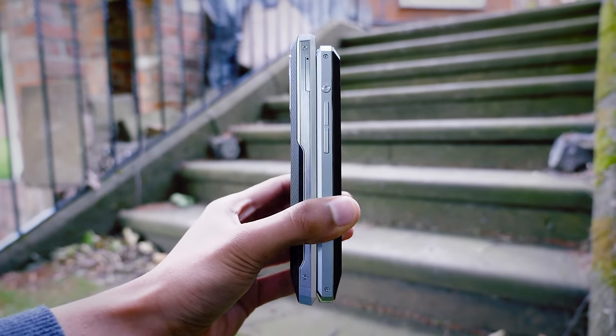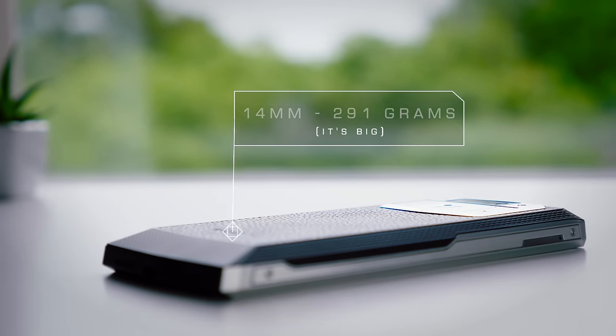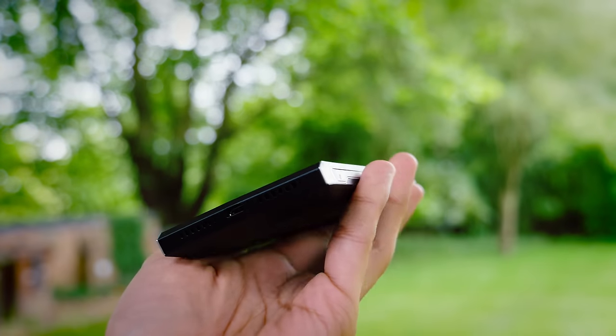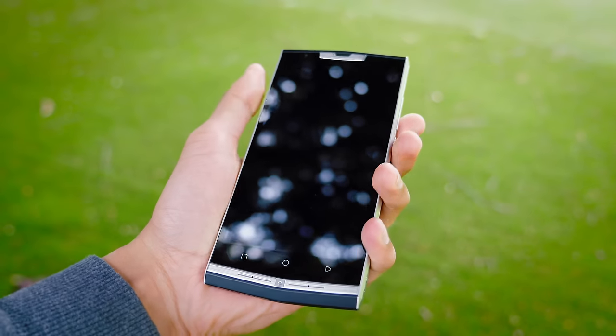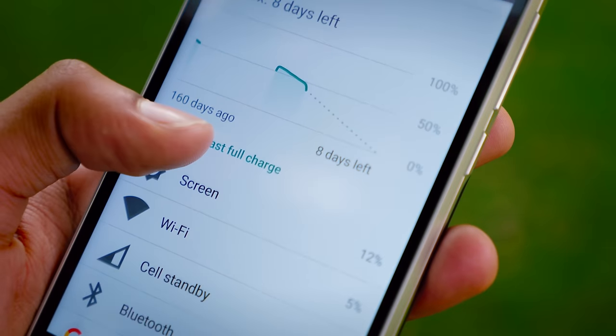To address the quite literal elephant in the room, this phone is absolutely gigantic. At just over 14mm thick, it's essentially twice the thickness of a lot of current flagships. At 291g, it could probably injure you if you drop it on your face. But it's actually strangely comfortable to hold, though admittedly it's not going to be for everyone's hands.